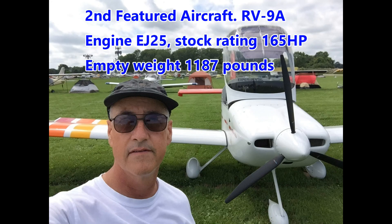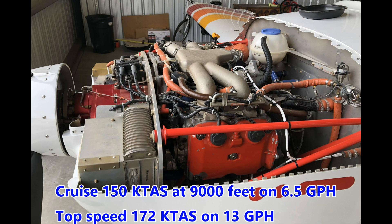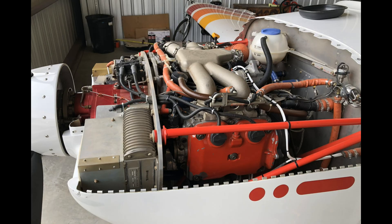This is Andy Simpkinson's RV9A. Power comes from an Agenfelner 2.5 liter conversion, and the aircraft first flew in June 2007. Andy reports that the performance is pretty similar to a Lycoming 320. Rate of climb is approximately 1,000 to 1,500 feet per minute, and cruise is around 150 knots at 9,000 feet on six and a half gallons per hour.